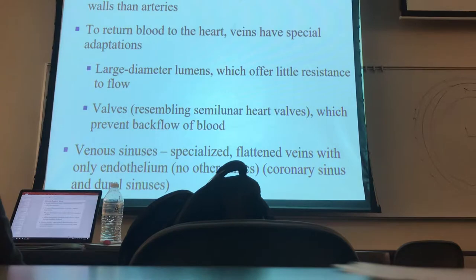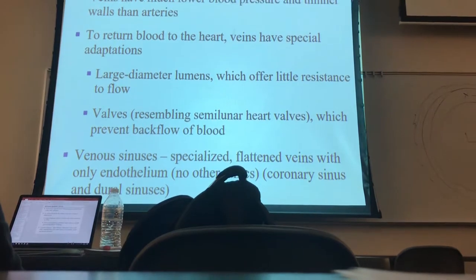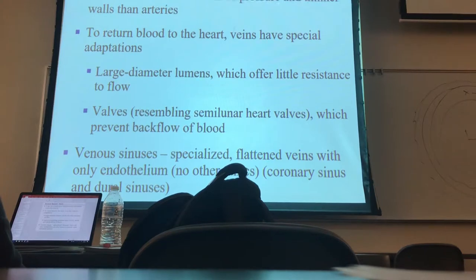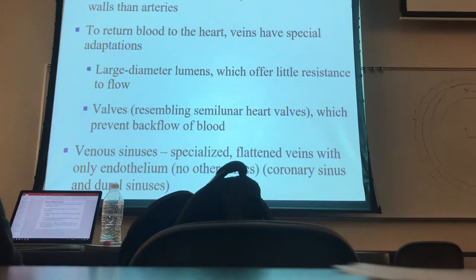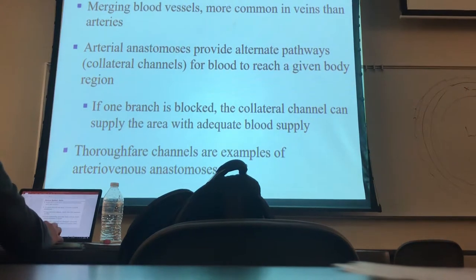Those venous sinuses are a lot like those sinusoid capillaries that we saw — just big, open vessels that allow macrophages to get in and pick them clean as well. Pretty much the same thing as the arterial side. A set of sinusoids we call sinuses.